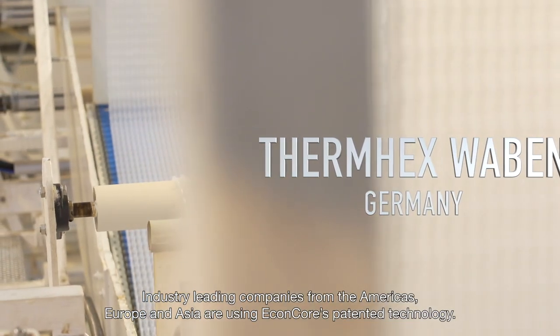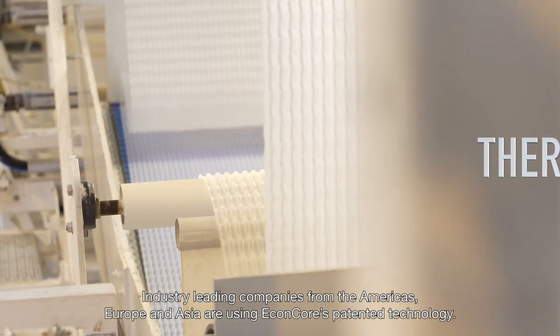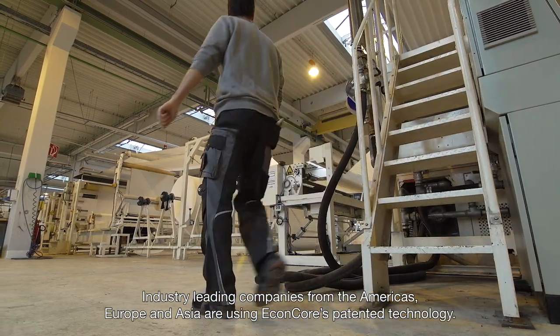Industry leading companies from the Americas, Europe and Asia are using Econcore's patented technology.